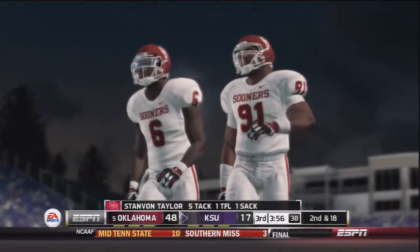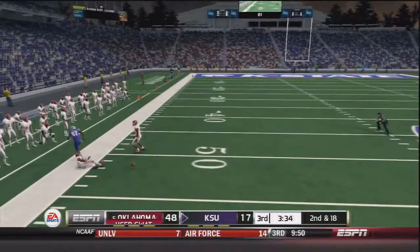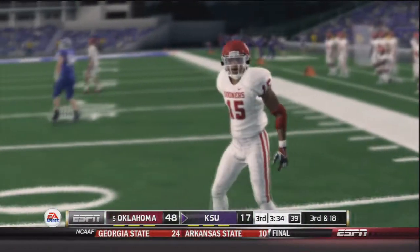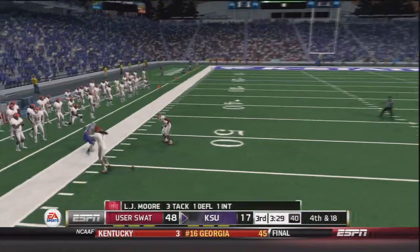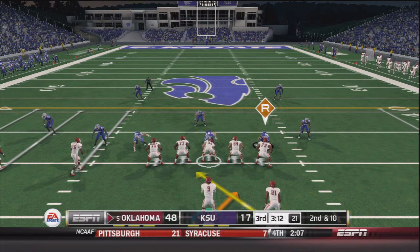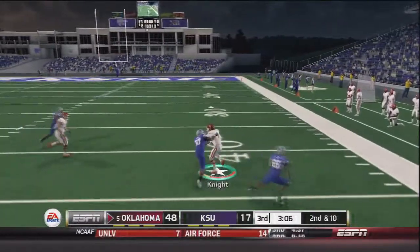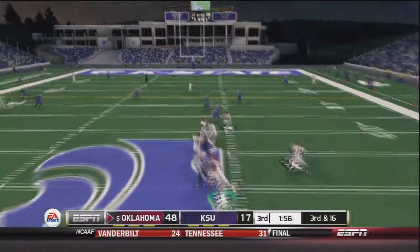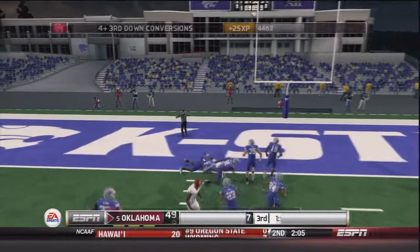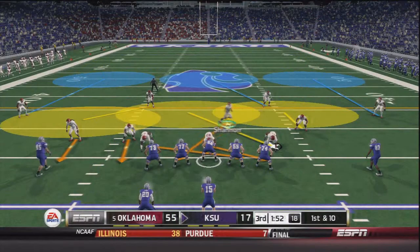On second and 18, Waters drops back under pressure and throws deep — almost intercepted by Zach Sanchez, who couldn't hold on. On third and 18, Waters throws to the outside and it is dropped by LJ Moore — two passes in a row that should have been picked. OU has the ball up 48 to 17. On third and 16, Trevor Knight throws deep and finds Austin Bennett who fights into the end zone — 55 to 17. Final studio update: Ole Miss takes down Missouri 27 to 17, so OU should at least move up to number four in the rankings.